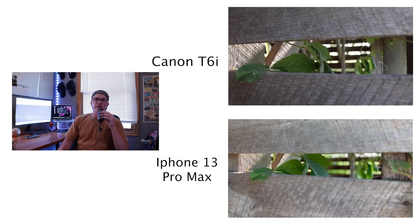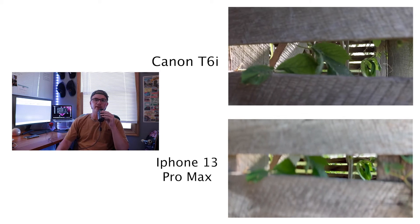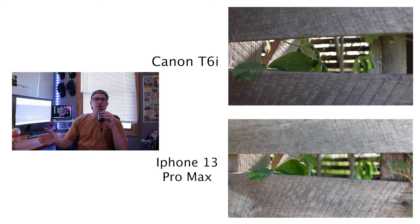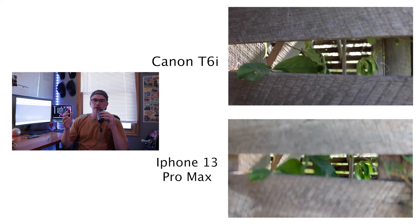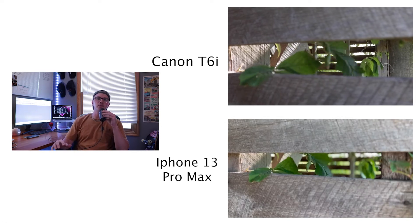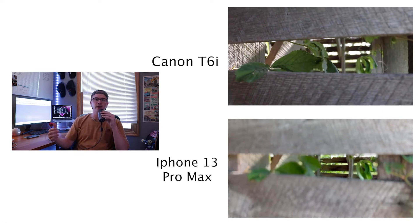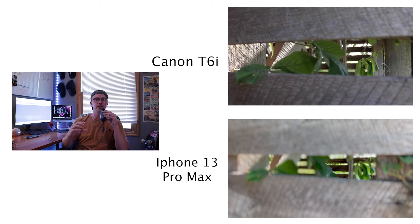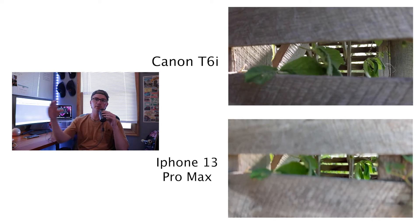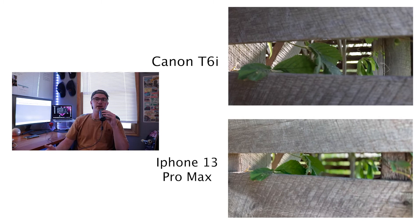For this one, I decided to play around with what everybody was most excited for — the cinematic feature on the iPhone 13 Pro Max. It gives you a much shallower depth of field, which blurs out the background more than the average iPhone camera would. You also have focus change, where if you're focused on something in the foreground, you can tap something in the background and it will switch focus in a cinematic way. Here I was trying to play around with that.